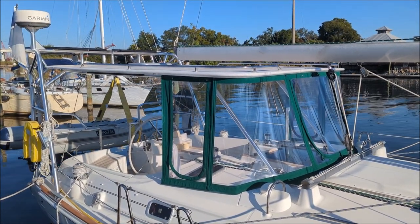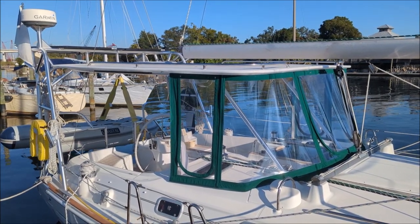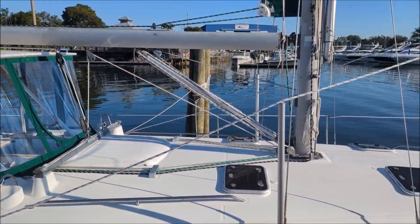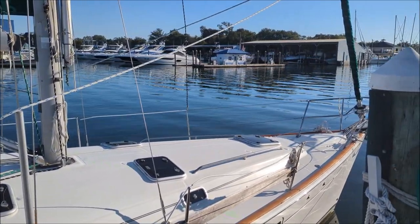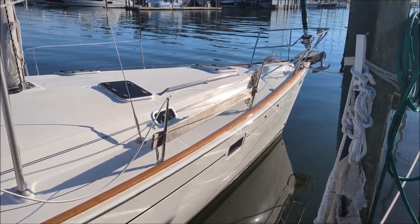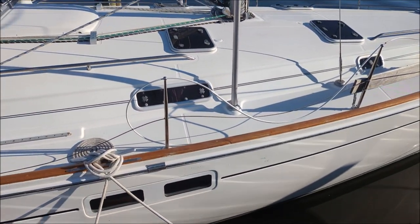Mainly this beautiful brand new hardtop and dodger, solar panels, arch, radar, new sails — rigging's all been maintained and inspected. Just had a bottom job, she's been buffed and waxed, she's looking good.